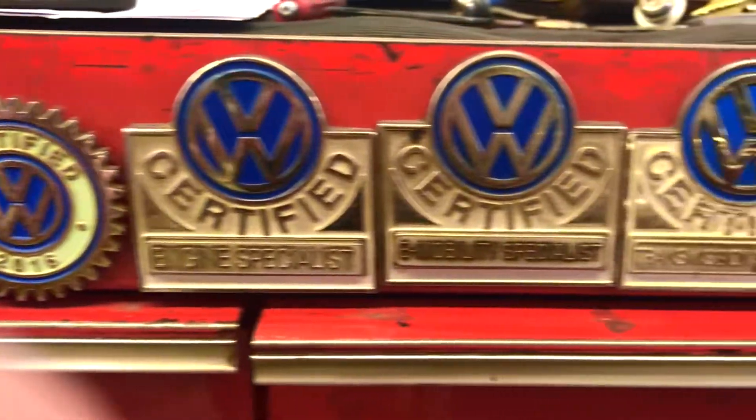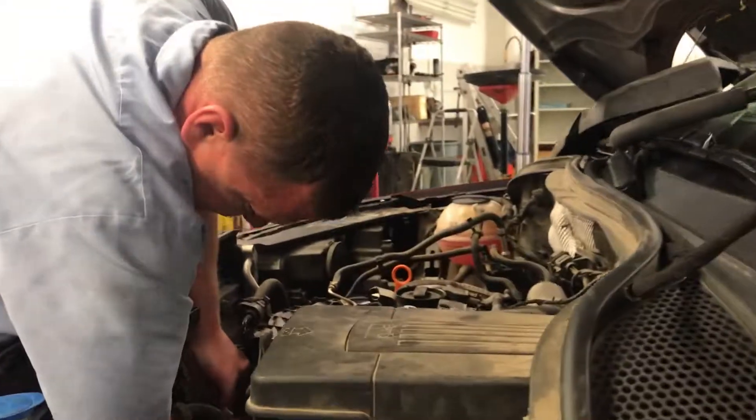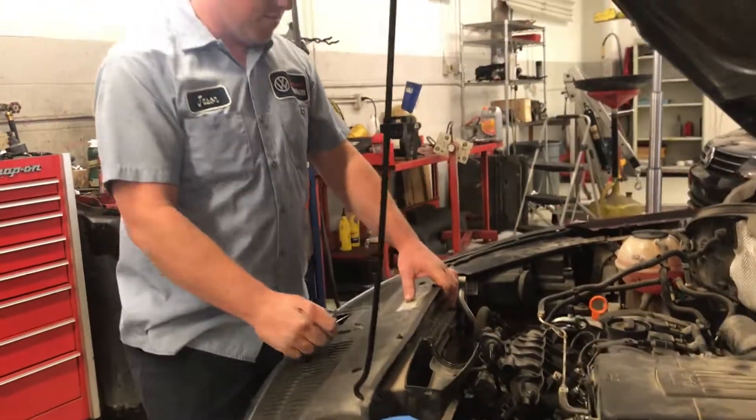Working on cars as long as I have and having a manufacturer recognize it, it's a good feeling. If you have a question for Jason or Don, put those questions to the emails you see on your screen.